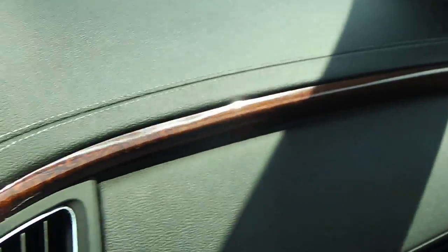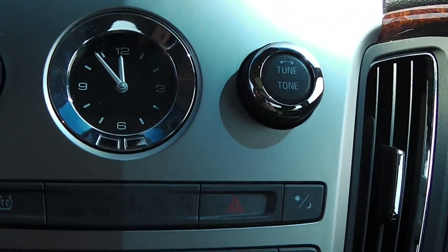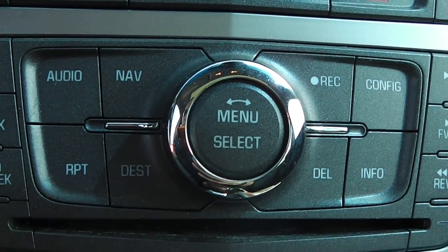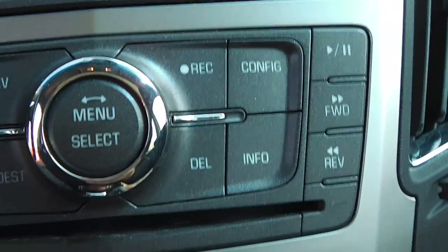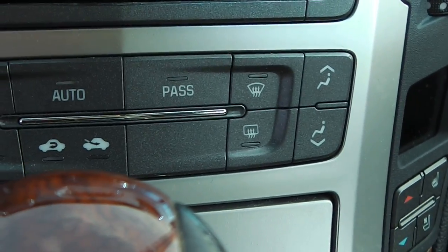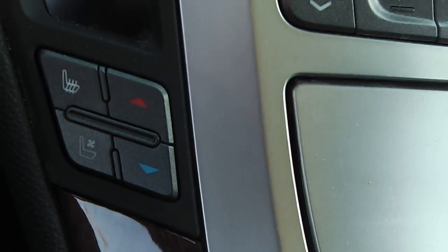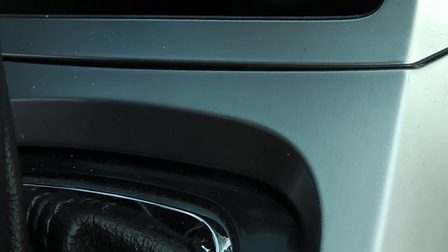Nice dash design, with your information display and radio controls. You have your nav, hard drive, and CD player — everything you're going to need. Just below that is dual climate control. On the other side you have heated and cooled seats for both the driver and passenger. Between that there's a 12-volt outlet and a small storage compartment.